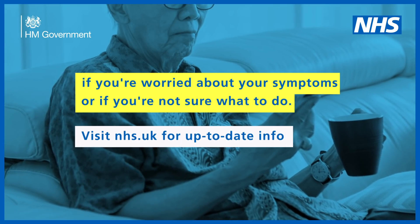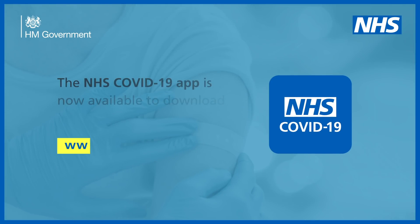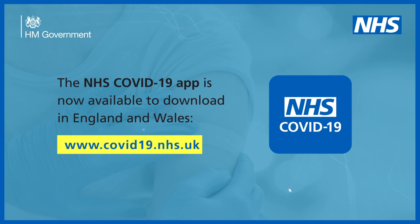Visit the NHS website for up to date information. The NHS COVID-19 app is now available to download in England and Wales. Thank you.